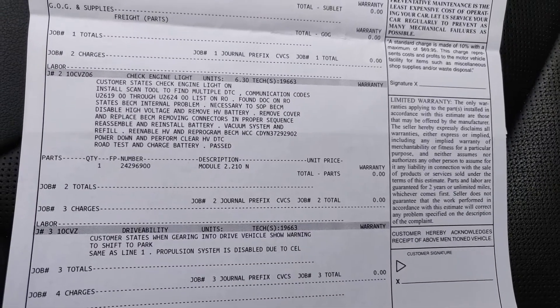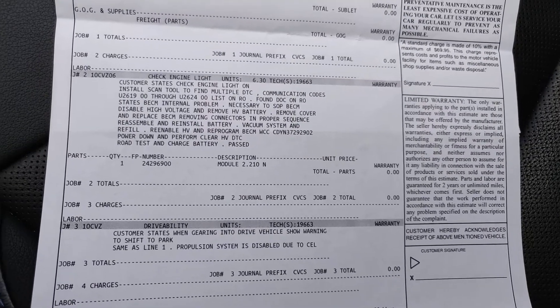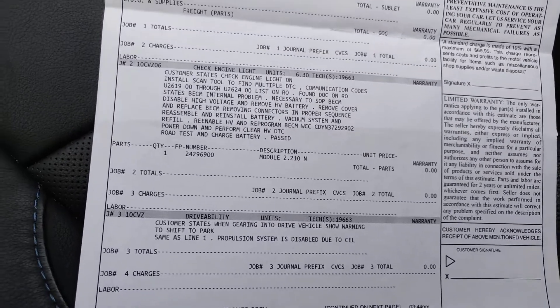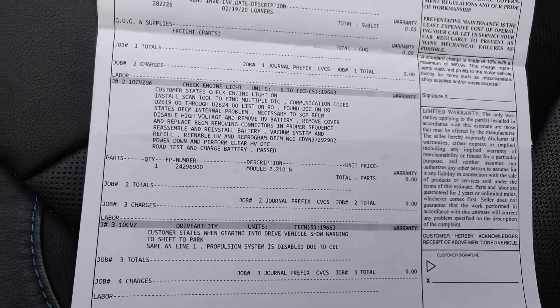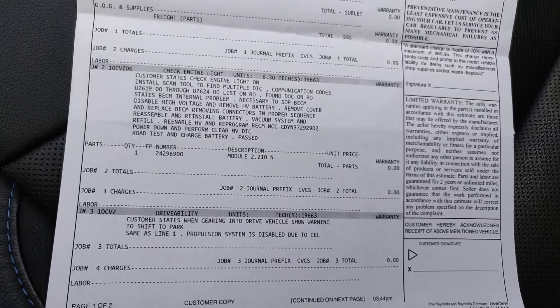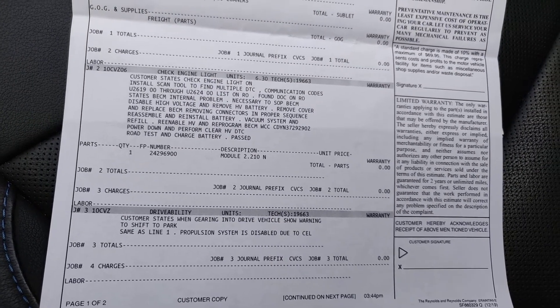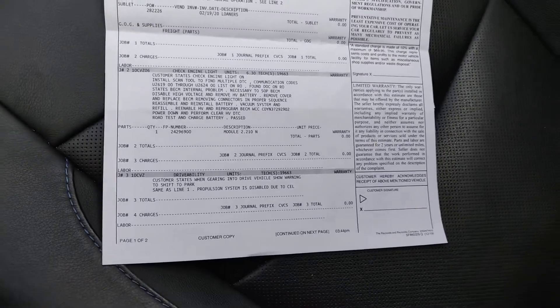The BECM has to be replaced. If you look at the 2017 Chevy Volts, it's like a normal issue at those kind of miles with this issue. So if you have that shift to park issue, take it into a dealership and have it replaced as soon as possible.